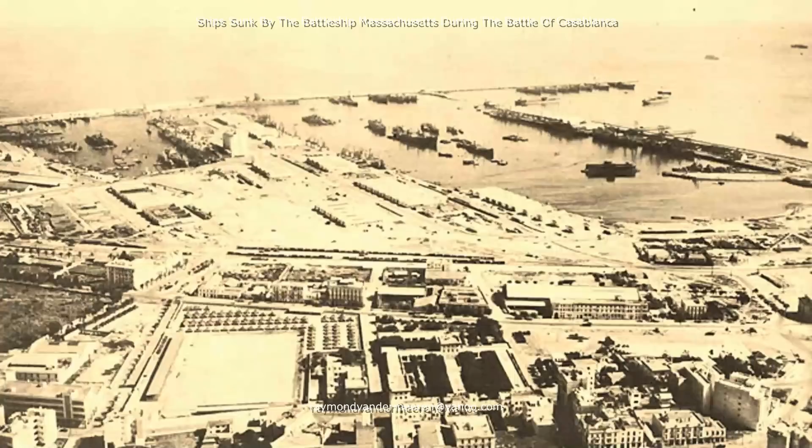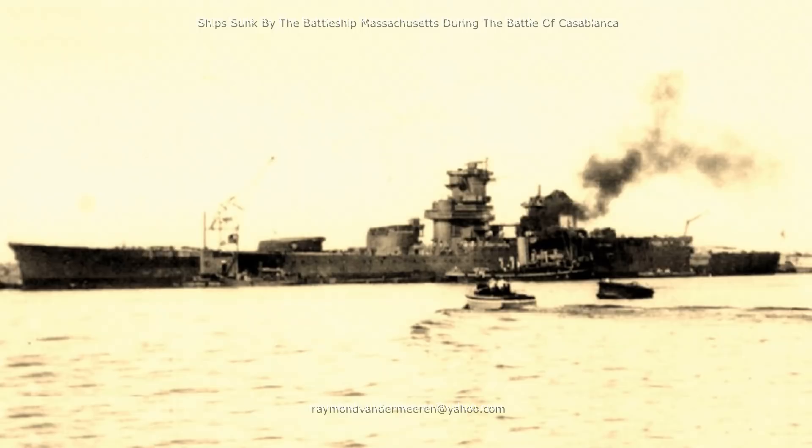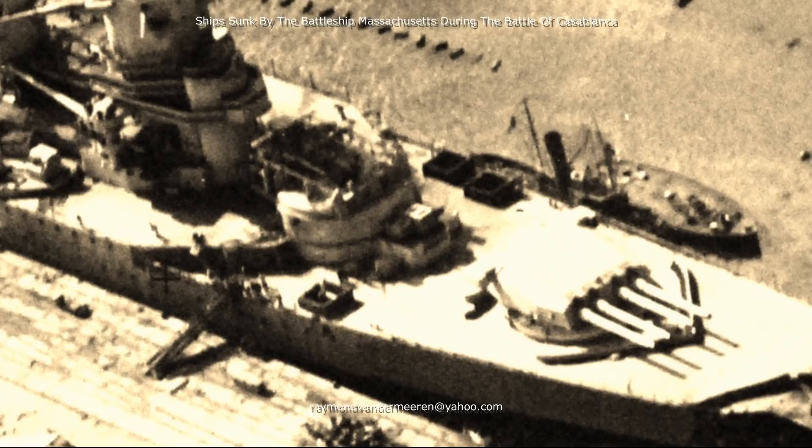The Battleship Massachusetts participated in the Naval Battle of Casablanca, which began early on the morning of 8 November 1942. The Massachusetts was tasked with neutralising the coastal defences and the incomplete French Battleship Jean-Bart, which lay in the harbour with only half of its main battery installed.